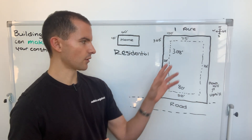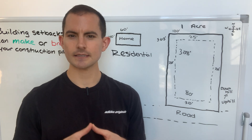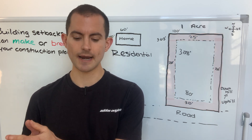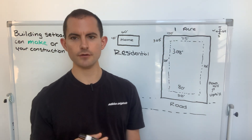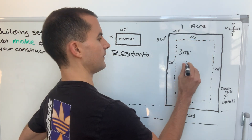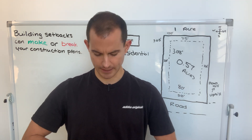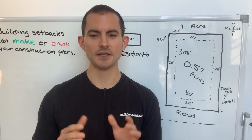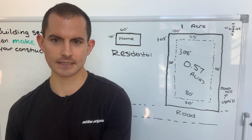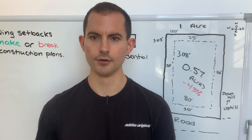Now that we have the setbacks on the property, let's walk through what this does to the remaining buildable area. We have 20 feet on either side, 25 feet from the rear, and 30 feet from the front. Inside the dotted line is our buildable area; everything between the dotted line and the property boundary is the setback where you cannot build. We started with a one-acre property, but after setbacks we have 80 feet of buildable width and 308 feet of buildable depth — just 0.57 acres. The setbacks deduct 43% of the entire property, making it non-buildable.